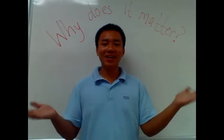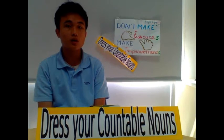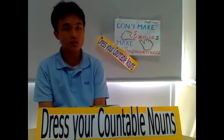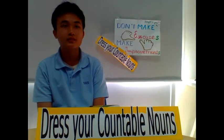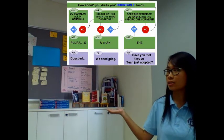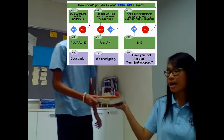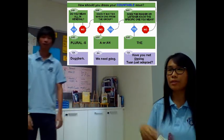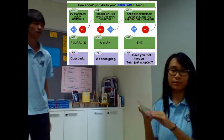Why does it matter? Because dressing your countable nouns reduces confusion and helps other people, such as your teachers and your classmates, to understand your message clearly. It's the difference between 'bring me the book we used yesterday' — a specific one — and 'bring me a book' — any book will do.